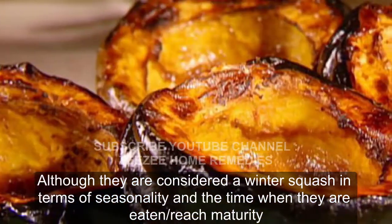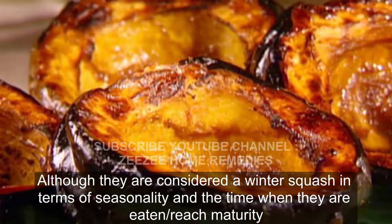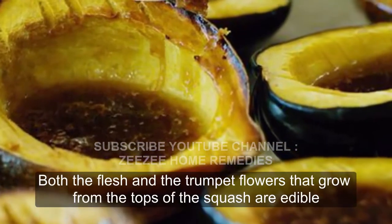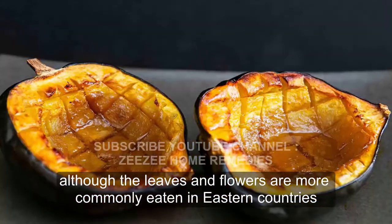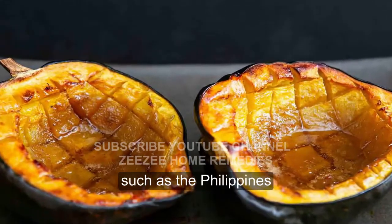Although they are considered a winter squash in terms of seasonality and the time when they reach maturity, they belong to the same species as summer squashes. Both the flesh and the trumpet flowers that grow from the tops of the squash are edible, although the leaves and flowers are more commonly eaten in eastern countries, such as the Philippines.